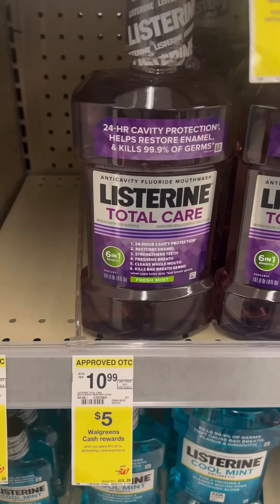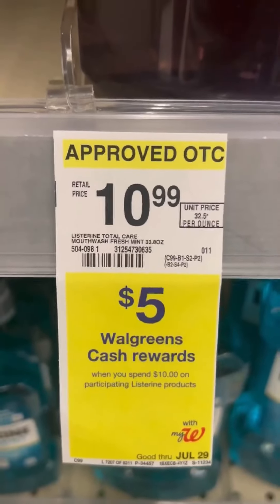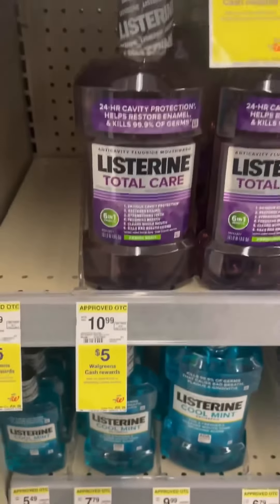I'm going to pick up this Listerine that's marked for $10.99. It's also part of the deal where you spend $10, you get $5 in Walgreens cash, so I'm going to pick one of these up.